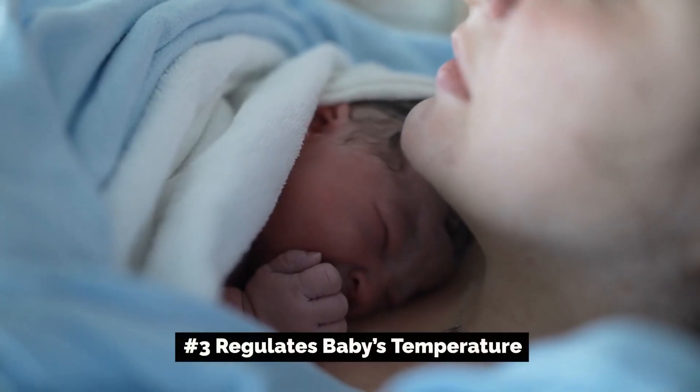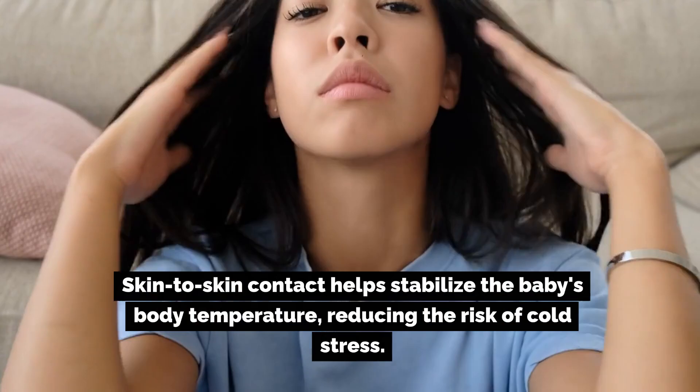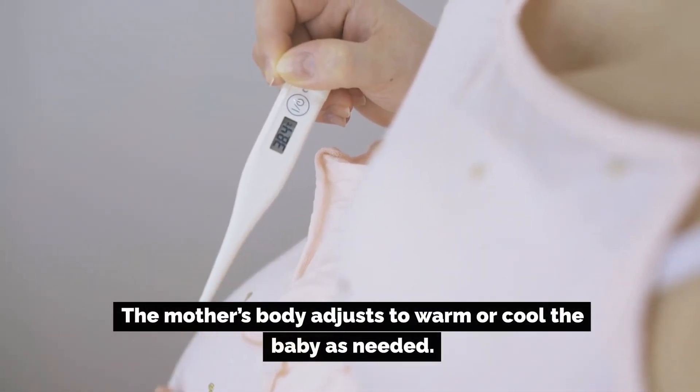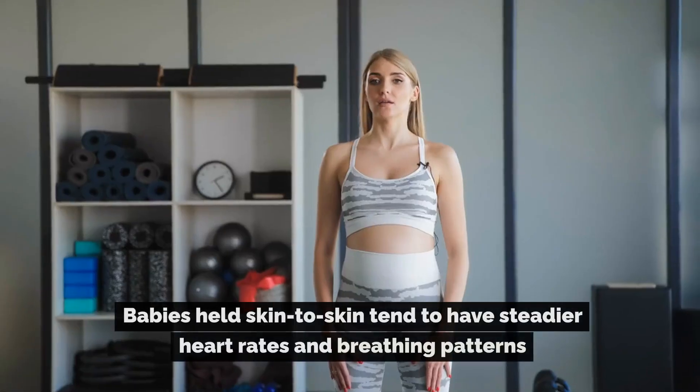Number three: regulates baby's temperature. Skin-to-skin contact helps stabilize the baby's body temperature, reducing the risk of cold stress. The mother's body adjusts to warm or cool the baby as needed.